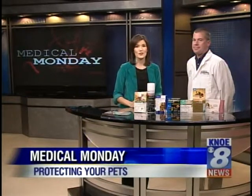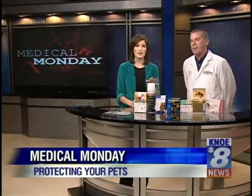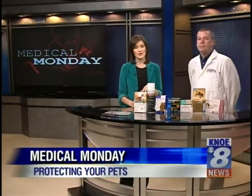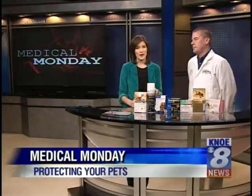Welcome back everybody. With me now is Dr. John McClendon. He's a local veterinarian here and it's Medical Monday and we want to change things. We want to focus on your pets because for us that's pretty much the kid in the family. And with summer here there are a lot of things you need to keep in mind.